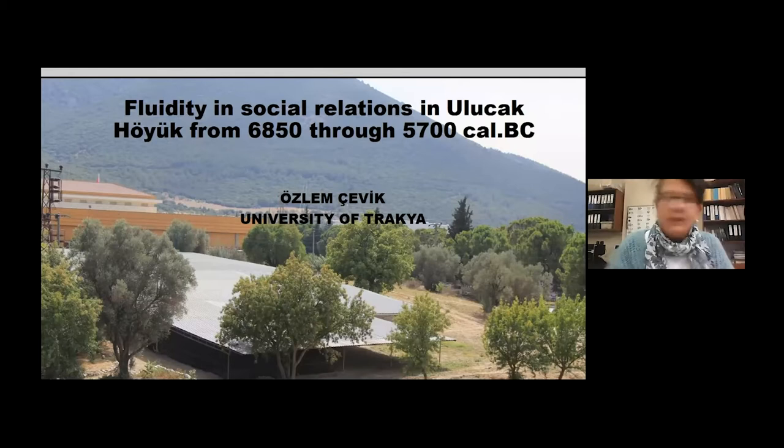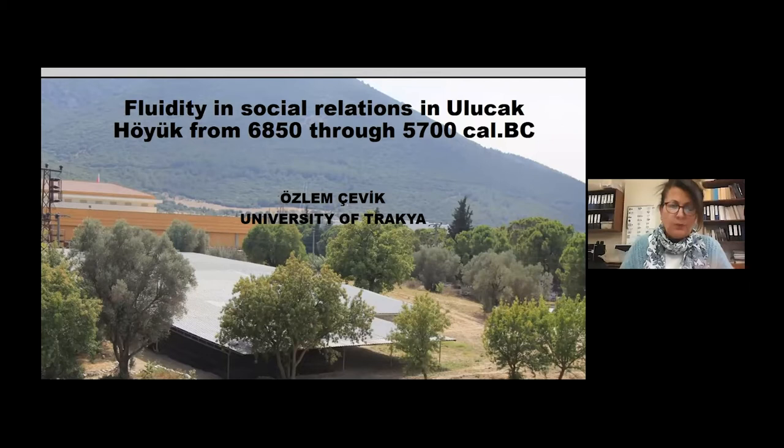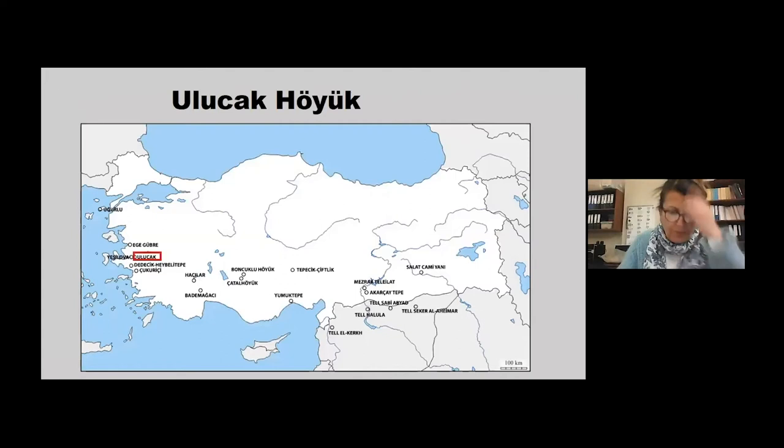I would like to thank Guneesh and Mihriban for inviting me to this beautiful series. Tonight I'll try to explain how household membership at Ulucak Köyük changed over time from the 7th millennium BC to the early 6th millennium BC. I hesitate to apply the term 'household' since the earliest levels have yet been excavated in a smaller area. However, gradual differentiation in household organization can still be suggested by combining multiple lines of evidence such as subsistence, domestic and communal buildings, building continuity, storage technology and capacity, super-household corporations, craft specialization, clay images, and personal ornaments.